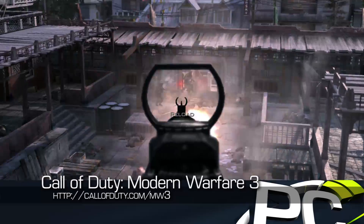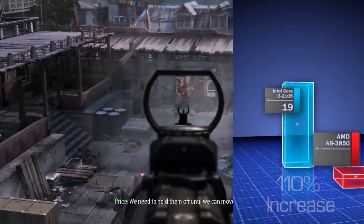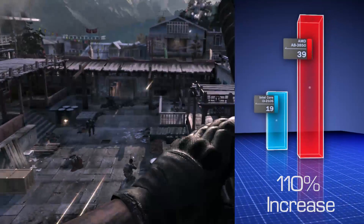Finally, the new Call of Duty Modern Warfare 3 easily outsold every other title, and at 1920x1080 in high settings, the AMD APU is about two times as fast.